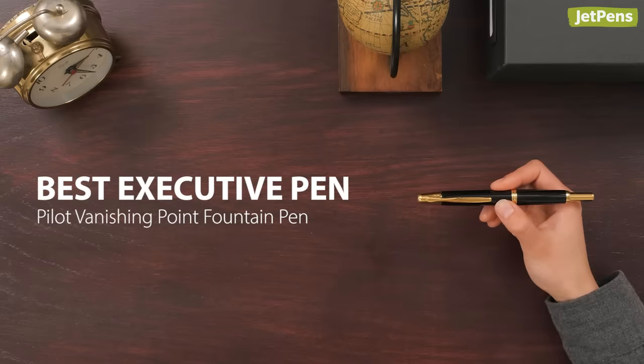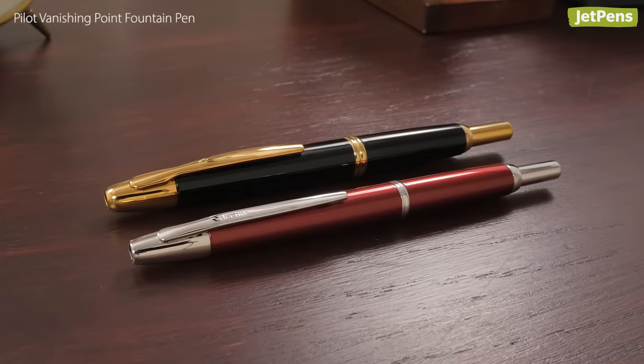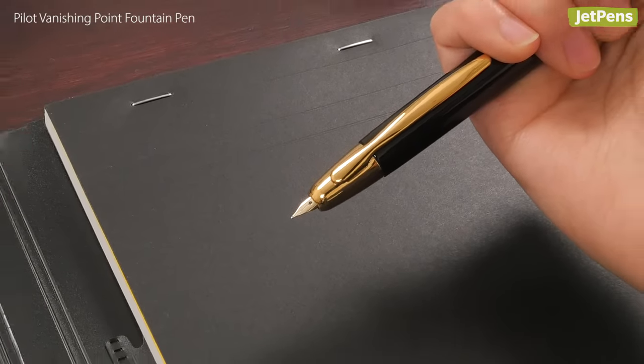Best Executive Pen: The simple yet elegant Pilot Vanishing Point is our executive pick. Its unique retraction system lets you use your fountain pen at a moment's notice.